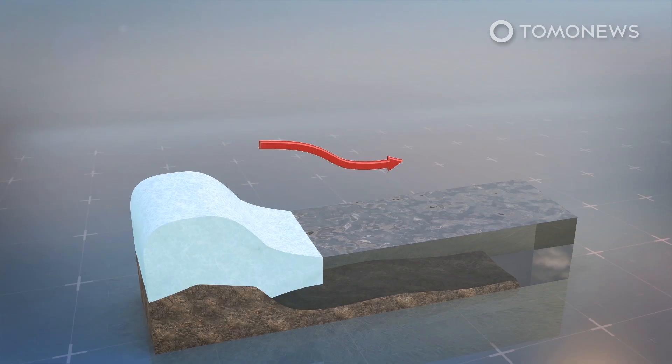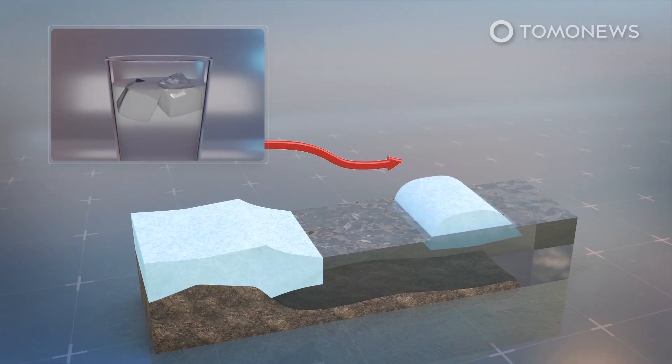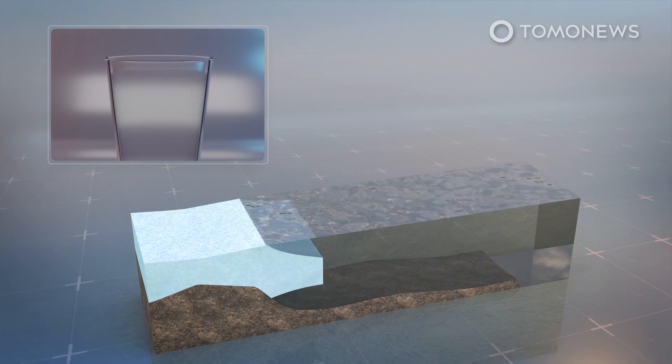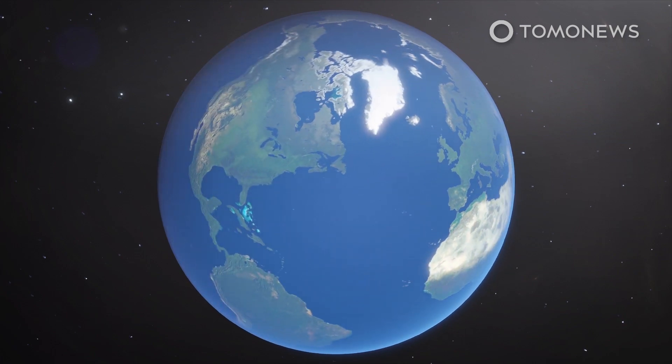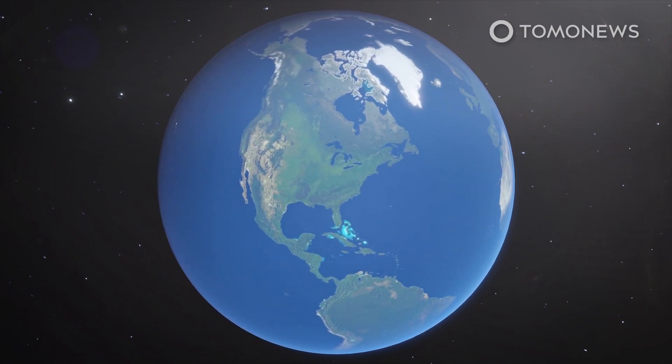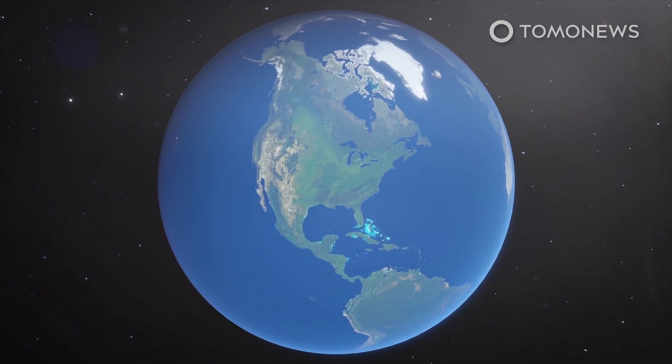This is in contrast to glaciers or ice sheets, which do cause sea level rises when they melt, as they join the ocean having previously been resting on land. The formation of this particular iceberg is not believed to have been caused by climate change, according to Alex Brisborn, a glaciologist at the British Antarctic Survey, cited by New Scientist.